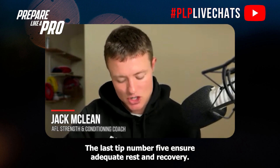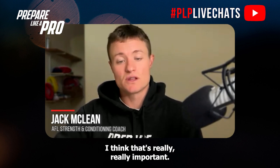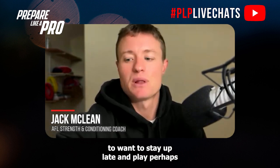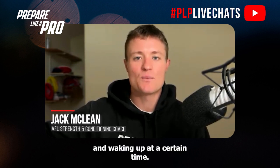Get experts around them in that field. Tip number five: ensure adequate rest and recovery. Making sure there's real value placed around sleep is really important. There's going to be a tendency to want to stay up late playing video games or staying at mates' places. Make sure there's a routine the night before — even two nights before game day — so they're starting to think about and value sleep as a real key priority.